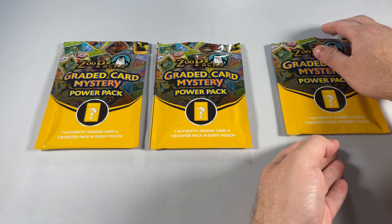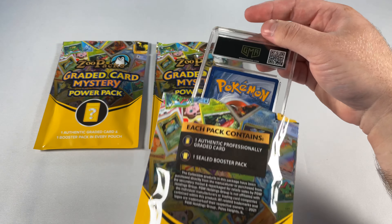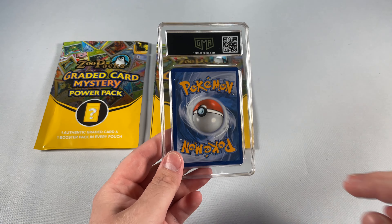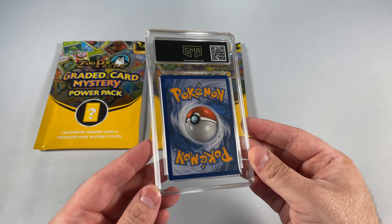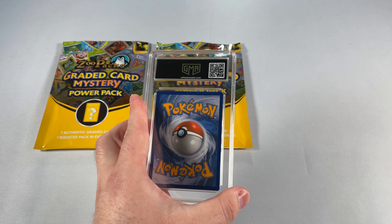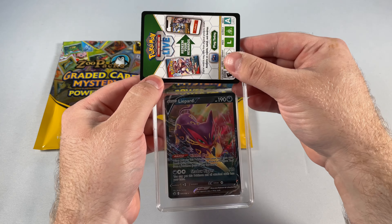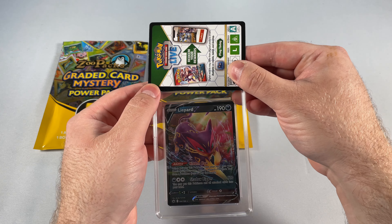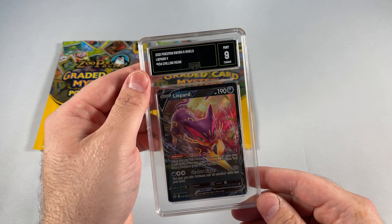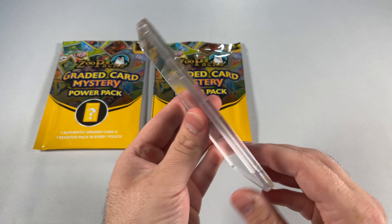Alright, this is what we've all been waiting for. It is a CGC — oh, it is not a CGC. What is GMA? Oh no, it's GMA. Whatever that is. It is a Limp Art V, I guess. These are twenty dollars each, so there's only so much you can get. It is a nine, from Sword and Shield, Chilling Reign. Okay, that's interesting.